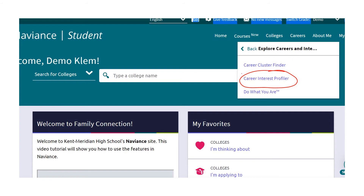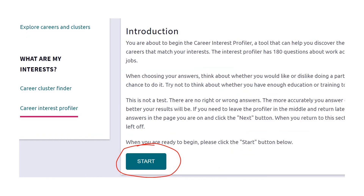Once you get to the career interest profiler page, scroll to the bottom and click on start. That's going to walk you through three steps and it'll take about five to ten minutes. Once you've completed those steps, the Naviance system will mark that task as completed and you are one step closer to graduation.